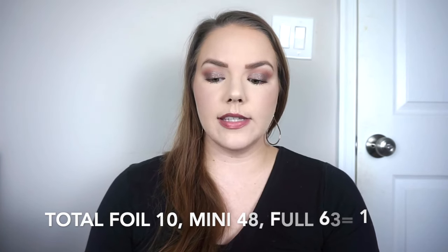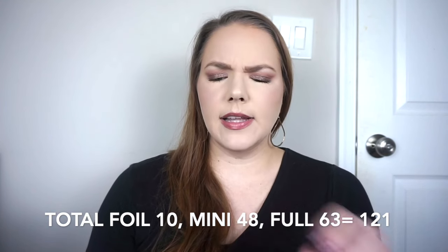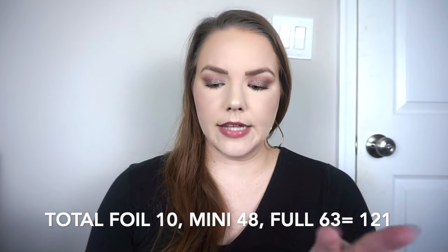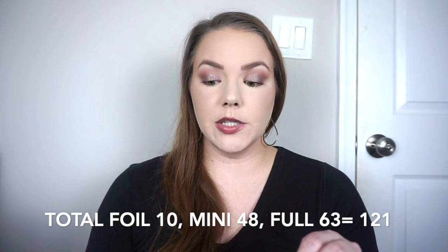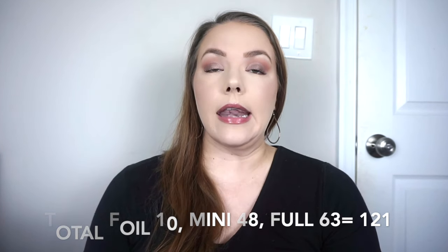I counted those in the total of 38 body products. For hair, skin, and body all together that would be a total of 10 foil samples, 48 deluxe size samples, and 50 full size products — plus those 13 polish remover, deodorant, and sanitizer items — making 63 full size products for a grand total of 121 non-makeup beauty products used up, which feels amazing.